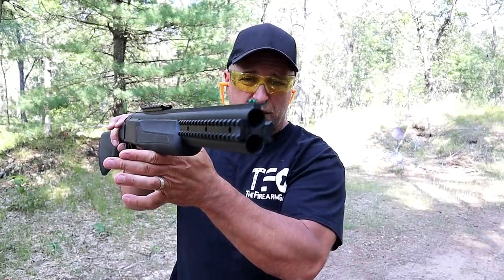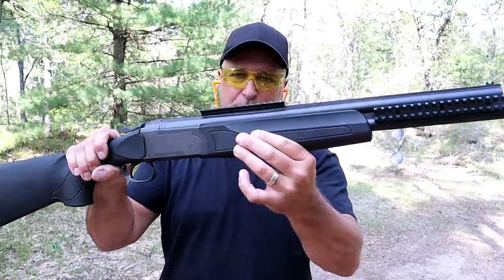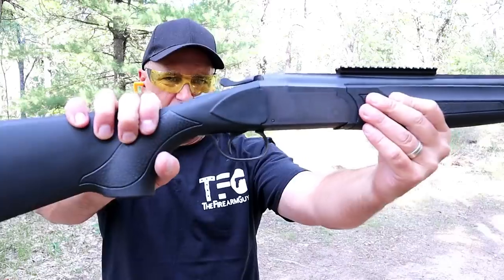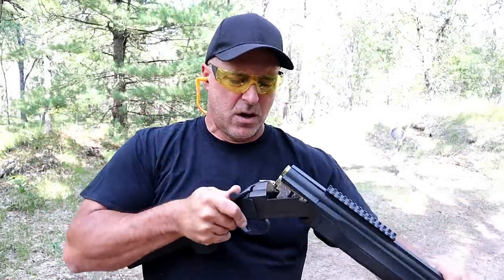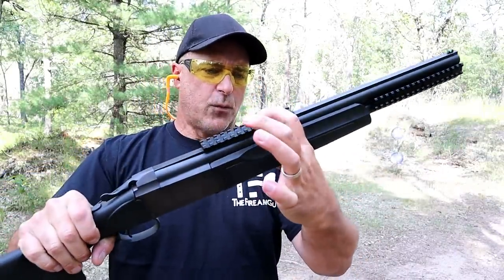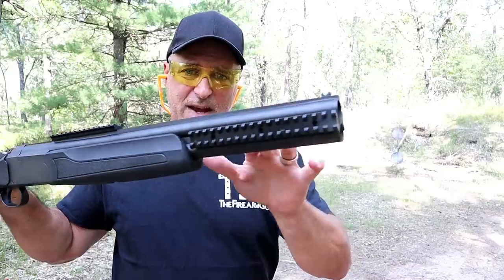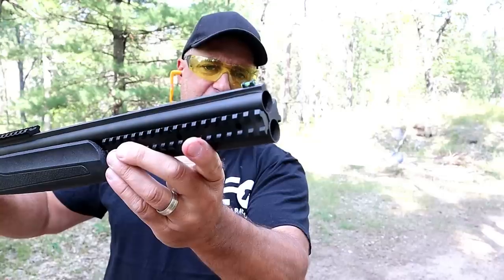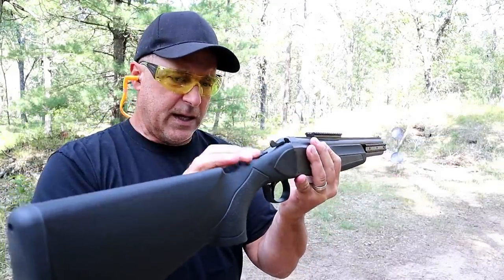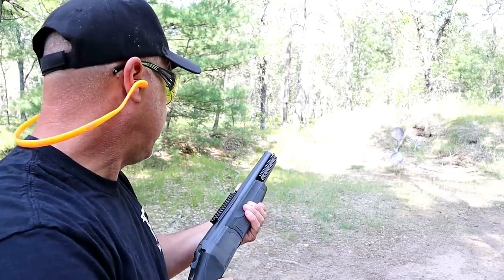Here we have another double barrel shotgun — this time an over-under 12-gauge called the Double Defense. A little more tactical looking than the coach gun, it has black synthetic furniture and a recoil pad. It is a single trigger, break-open action with two shells of 12-gauge. It has an action release lever, rails on top and between the barrels — all metal rails — 20-inch barrels with fixed improved cylinder chokes and a green fiber optic front sight. Once closed it immediately engages the safety, so it needs to be pushed forward. I really love this thing — it's a pleasure to shoot.